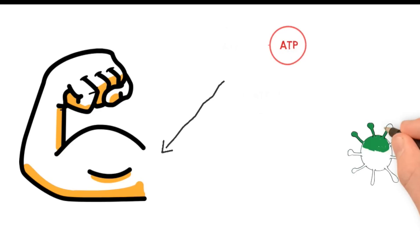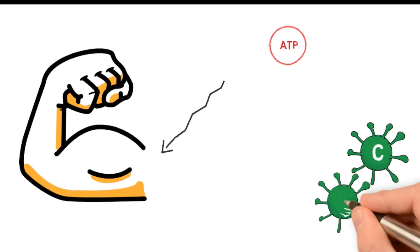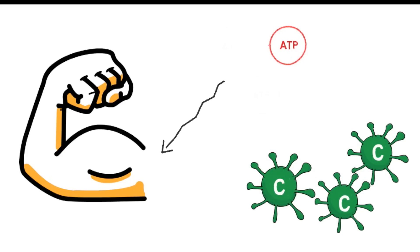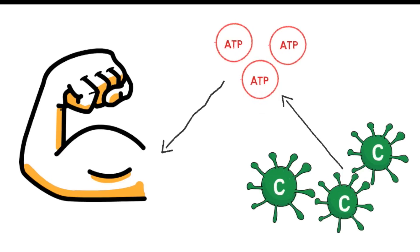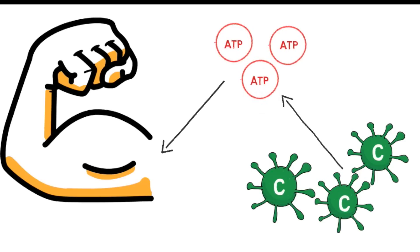This is where creatine comes in. Creatine is already found in our body and it's responsible for regenerating ATP to maintain our ATP stores. When we supplement with creatine, we enhance our ability to regenerate ATP, and this allows our ATP stores to be better maintained during short-term intense exercise, ultimately allowing us to perform that extra rep when we're lifting weights, which leads to greater strength improvements in the long run.